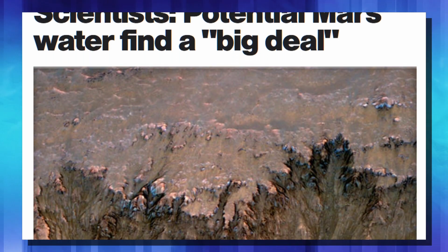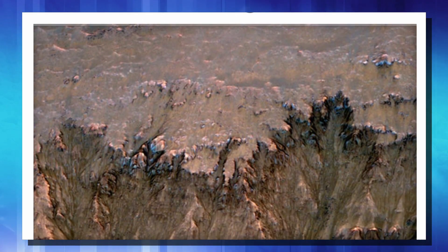Until now, we did know there was water mixed in underneath the Martian surface, but we didn't know how it was deposited. From previous examination, it seemed like it was just sort of mixed in with the dirt and dust, so it wasn't a very usable source.